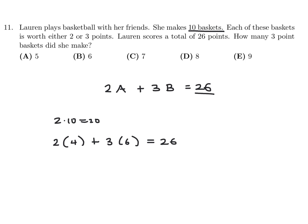So that's all that is. And then the question is, how many 3-pointers did she make? Well, she made 6 of them.